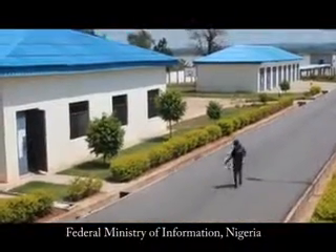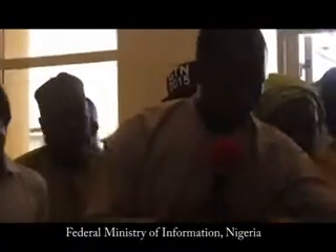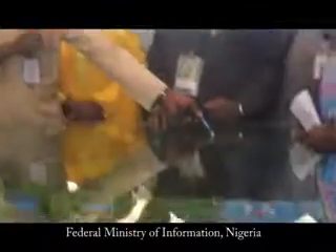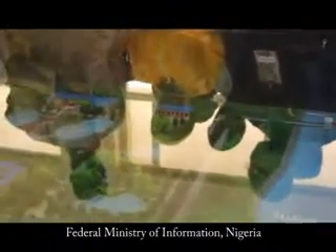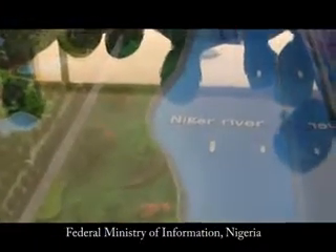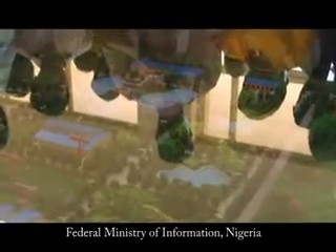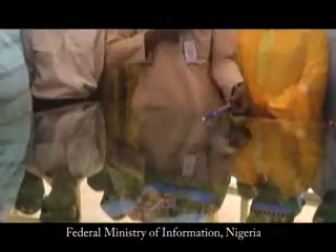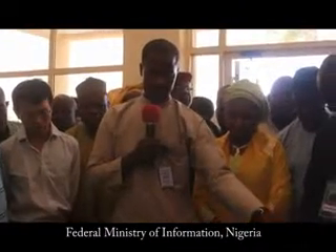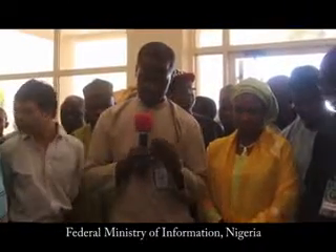Welcome to the Greater Lokoja Water Supply Treatment site. What we are seeing here is the intake structure, where we mounted our intake to take raw water for treatment. This is River Niger. When we extract raw water here, it comes straight to the well grating, where it is connected to the chemical house, where the chemicals and raw water extracted from River Niger meet at the first point of contact for treatment.